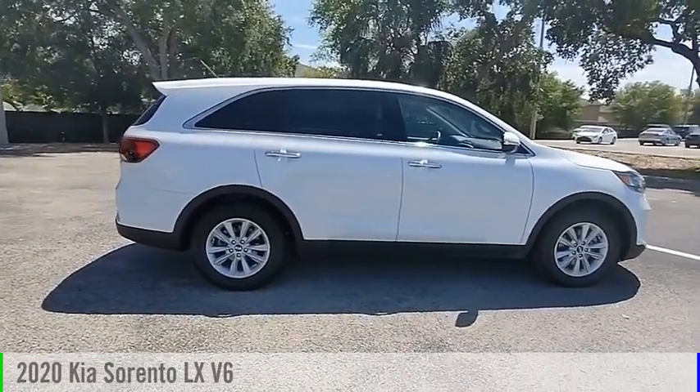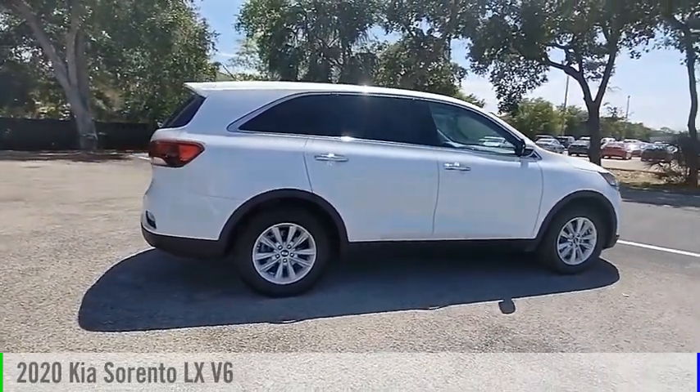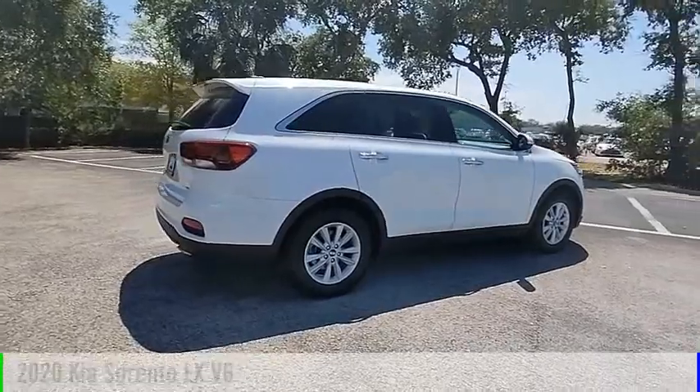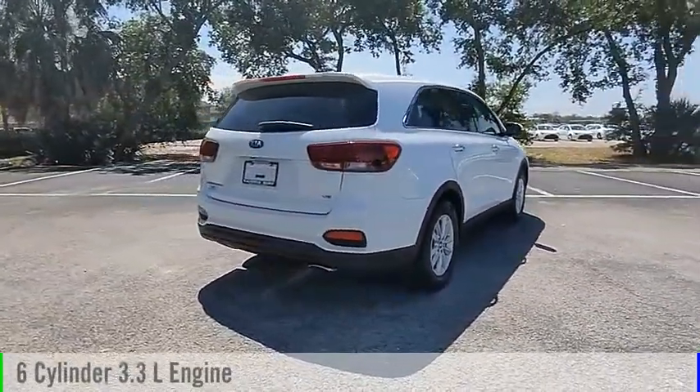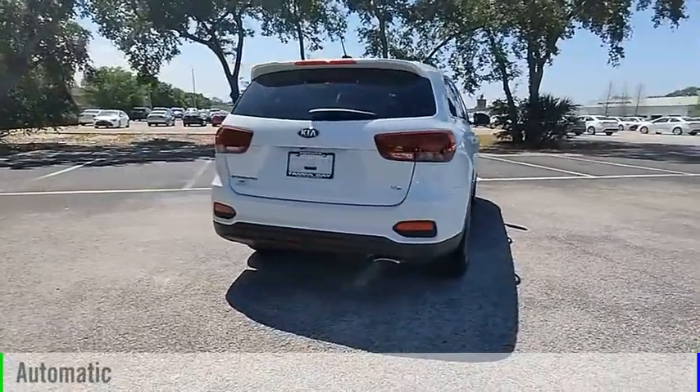Make a great choice today with the 2020 Sorento. This vehicle is powered by a front-wheel drive, 6-cylinder, 3.3-liter engine, and comes with an automatic transmission.